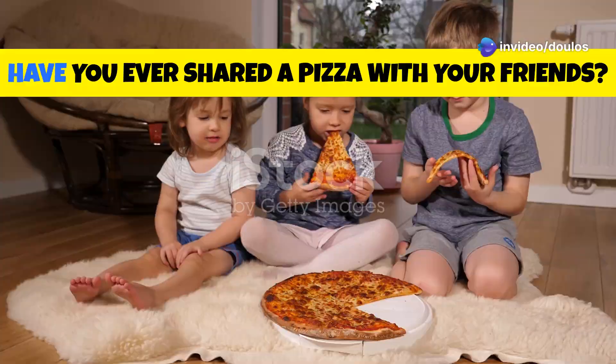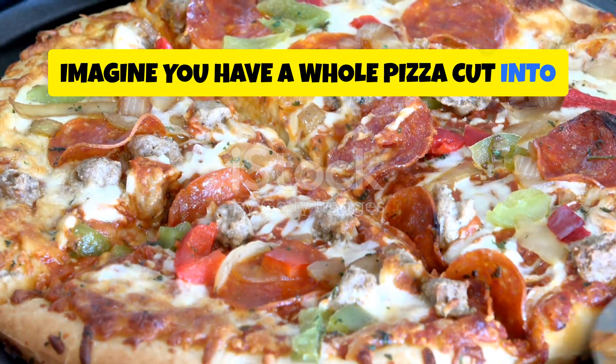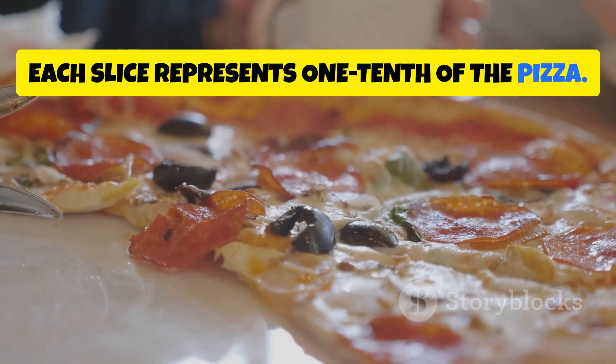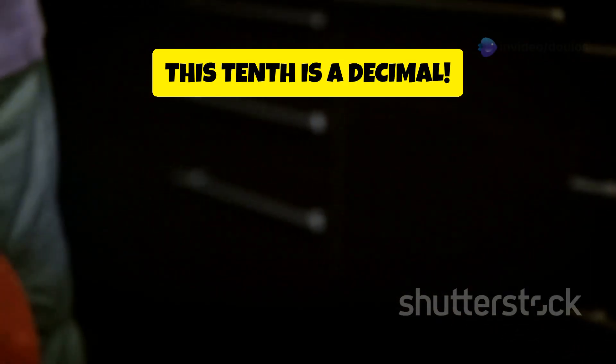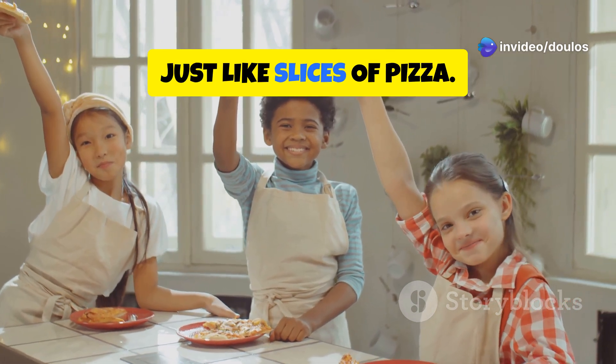Hey there, math explorers! Have you ever shared a pizza with your friends? Imagine you have a whole pizza cut into ten equal slices. Each slice represents one tenth of the pizza. This tenth is a decimal! Decimals help us talk about parts of a whole, just like slices of pizza.